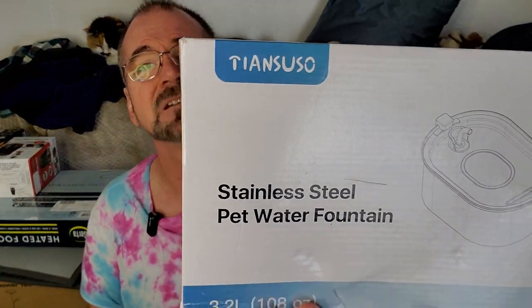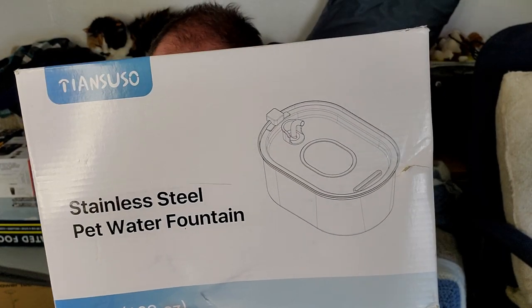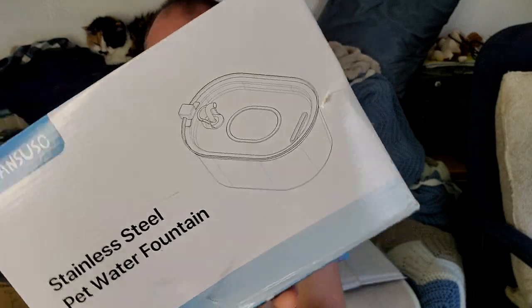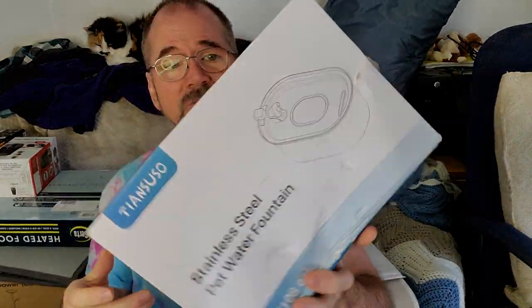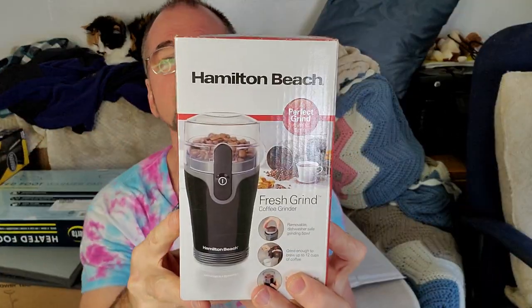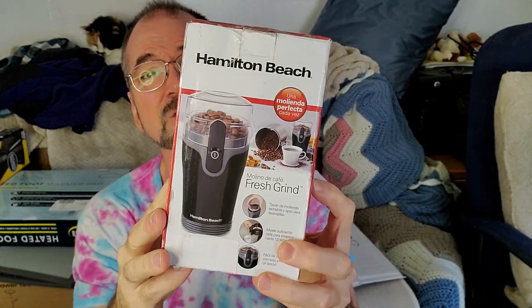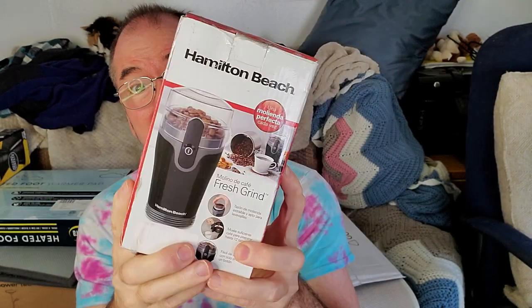This one's a little stainless steel cat watering bowl — a water fountain. It retails for like $29. Pretty good. A cat should love that. Next item, I got a coffee grinder. This retails for about $30. I already had one like this but I broke it, so I lucked up and got another one.